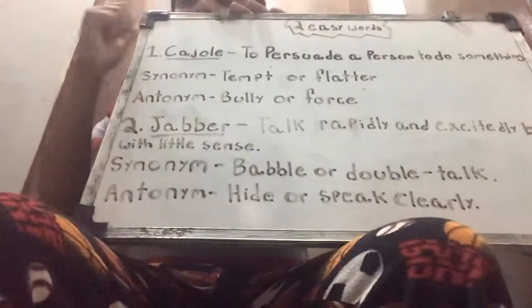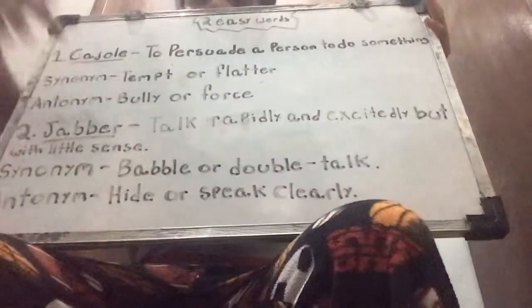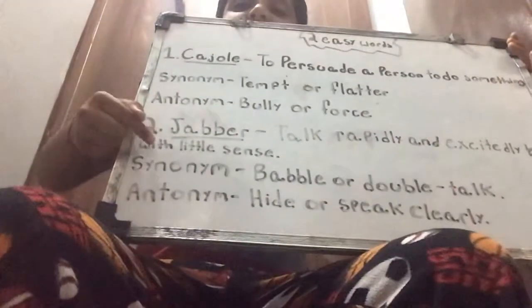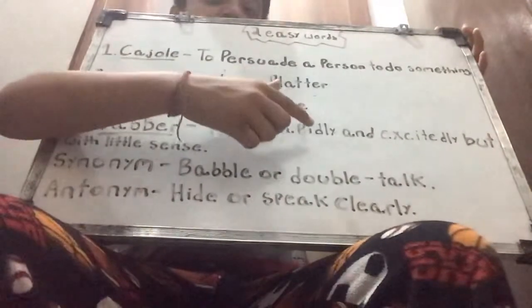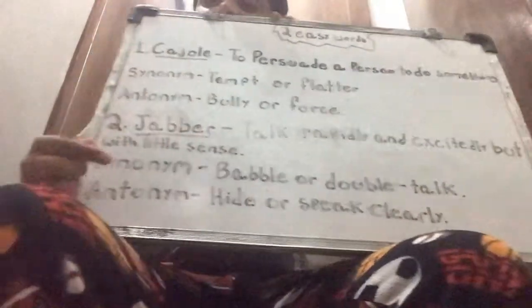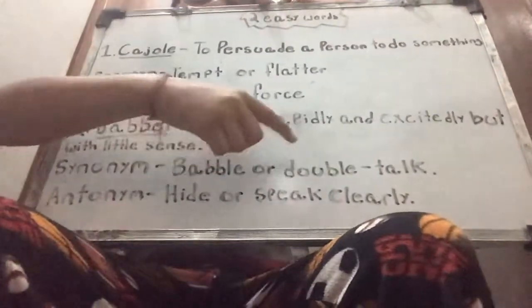The second word for today is jabber. Jabber is spelled J-A-B-B-E-R. Six letters. The definition of jabber is to talk rapidly and excitedly but with little sense. The two synonyms are blabber or double talk. You can also say babble — blabber and babble are both the same meaning.